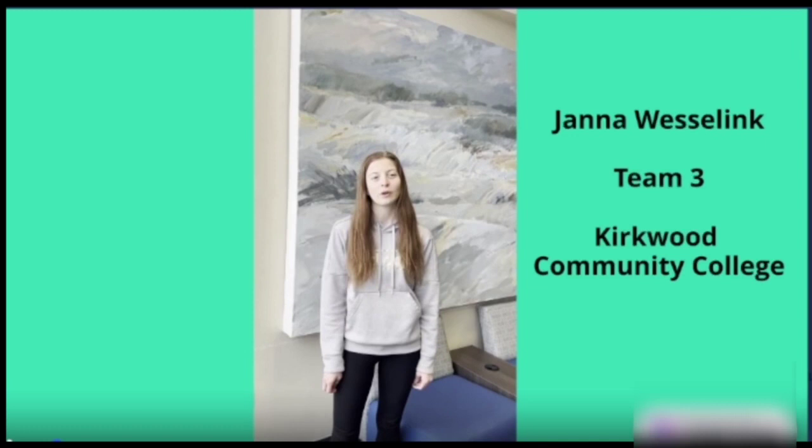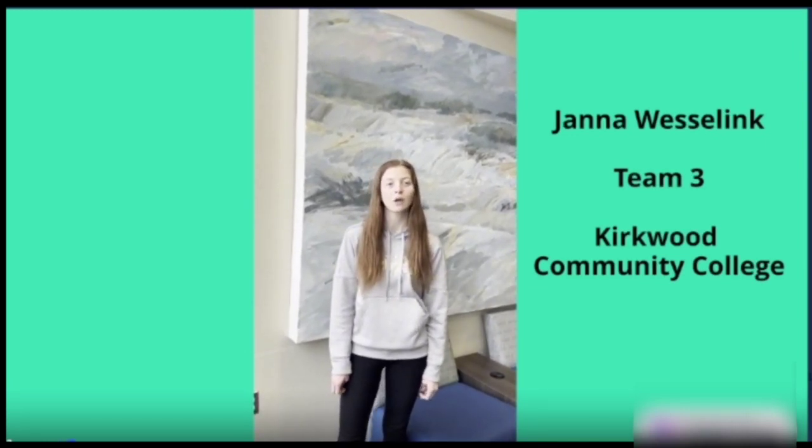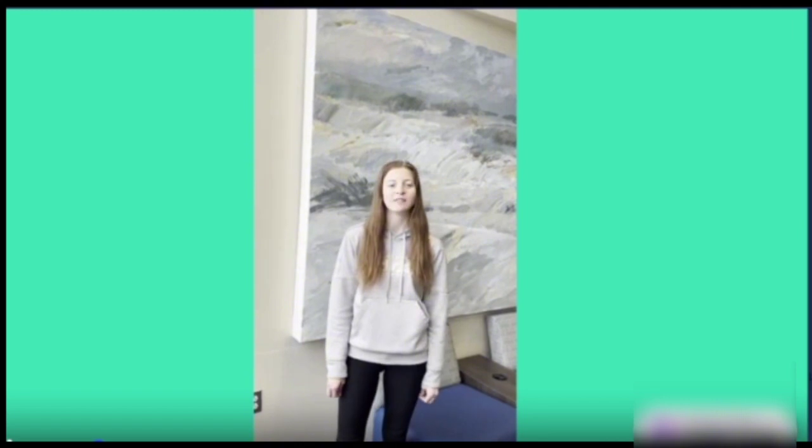Hello, my name is Jana Weselink with Kirkwood Community College in Cedar Rapids, Iowa. I am part of Team 3 working on the Global Solutions Sustainability Challenge, and I am excited to show what our bi-national team has been developing.